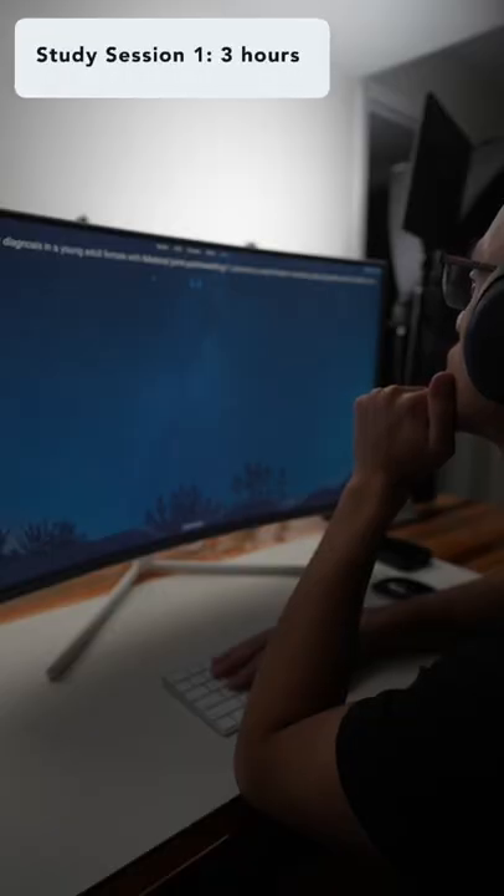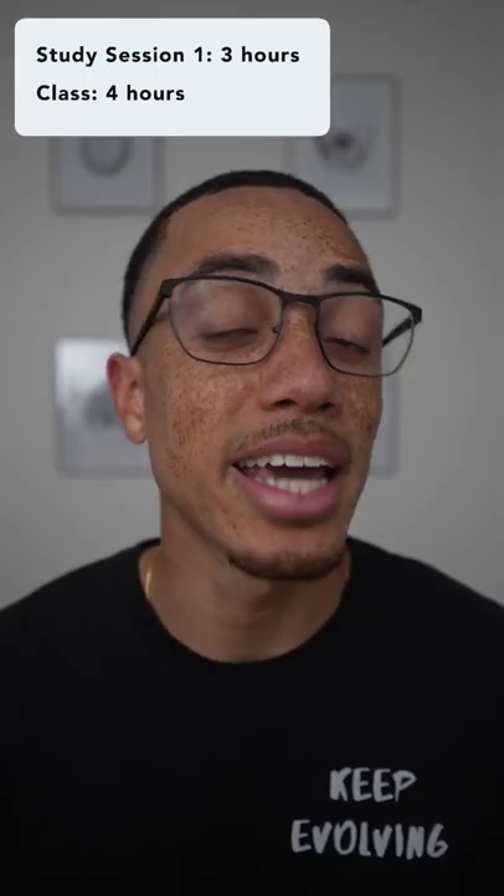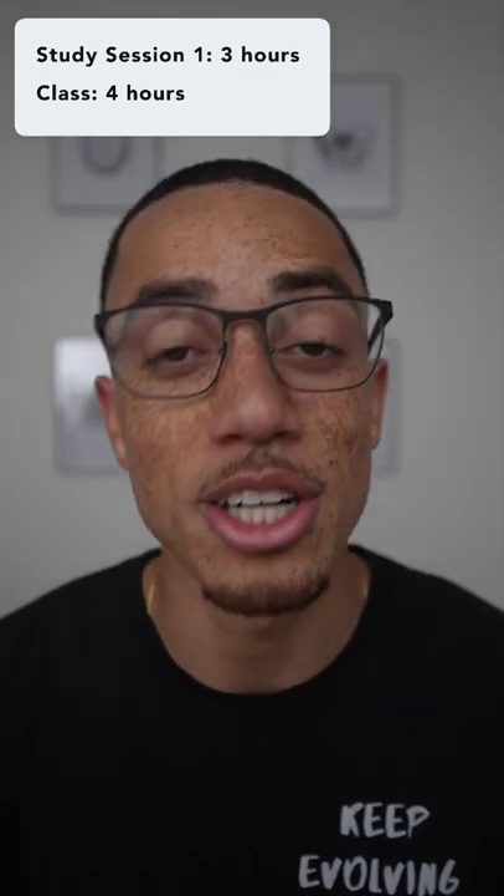My studying usually began at 5 in the morning, where I reviewed the material I had learned up to that point until around 8 a.m. when class started. Class typically went from 8 to noon, and since we're still technically learning during this time, I think it's fair to include it in our total study time.